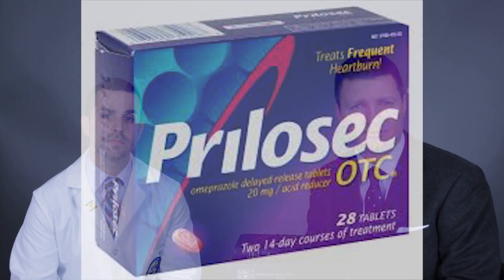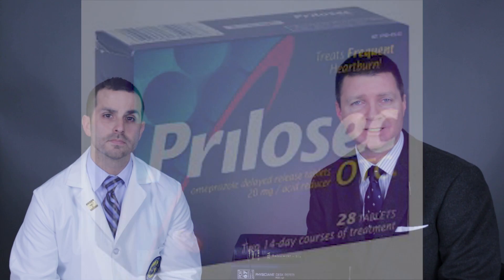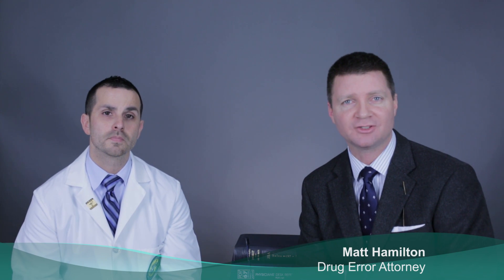Welcome to Drug Error Talk. Today we're discussing Prilosec: how it works in the human body, the mistakes that can be made with it, what the consequences of those mistakes would be, and what you should do if you or a loved one is affected by these mistakes. My name is Matt Hamilton. I'm a trial attorney specializing in drug errors, and I'm joined today with Dr. Jesse Garcia.